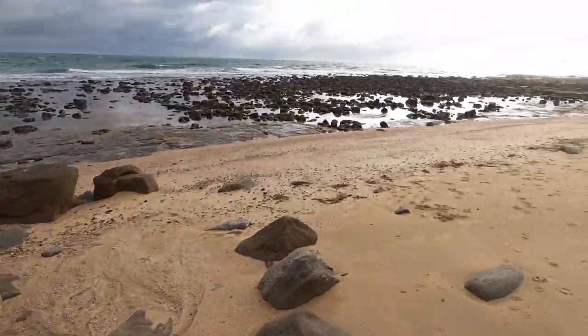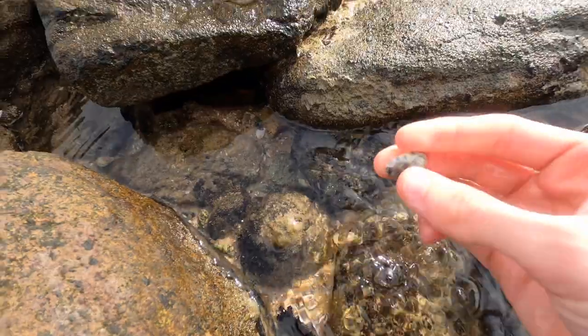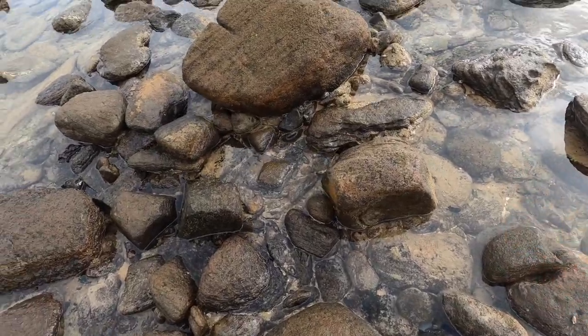I'm not too into micro shells to be honest. But alright, first one of the day - I'm pretty sure this is a cat cowrie. I found a couple here actually, and this one's really calcified. Comment down below guys, make sure it is a cat cowrie for me - I'm not quite sure.